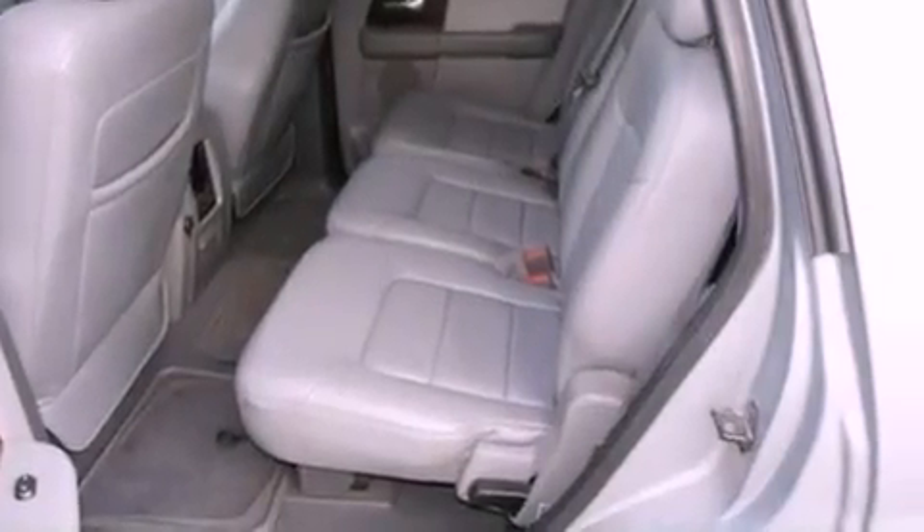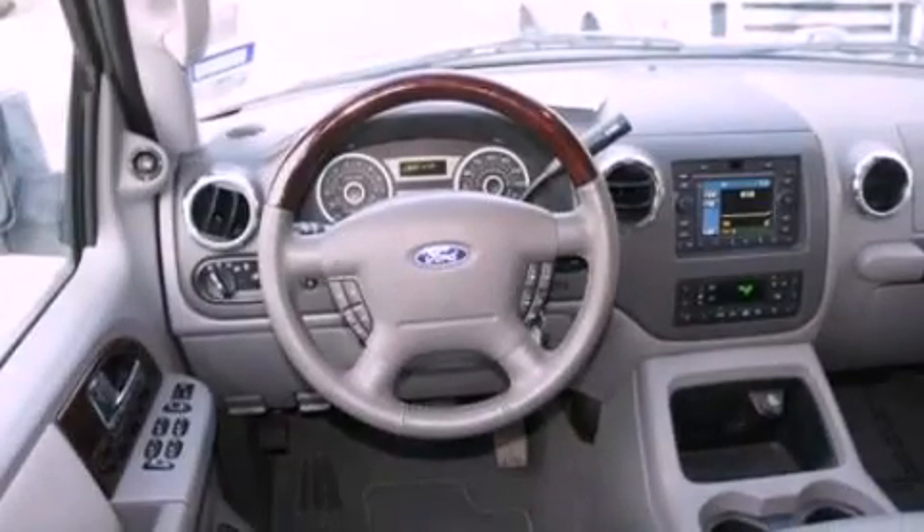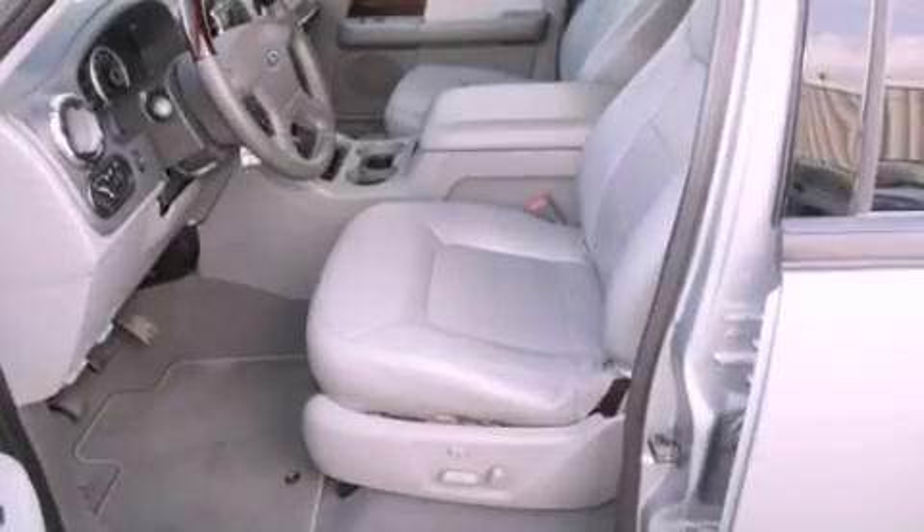Its top features include power-adjustable driver pedals, heated seats, an audiophile stereo system, and a tire pressure monitoring system. The following features are also included: